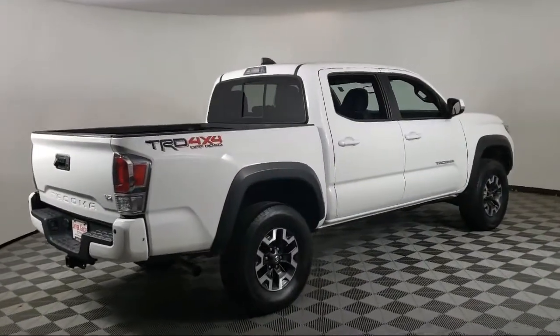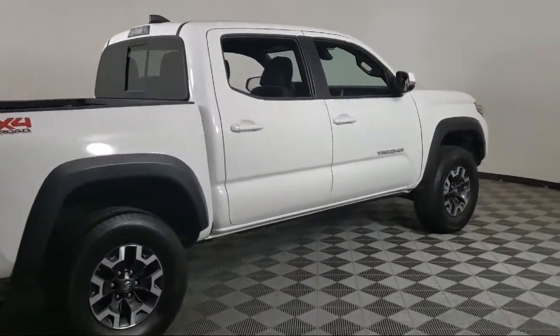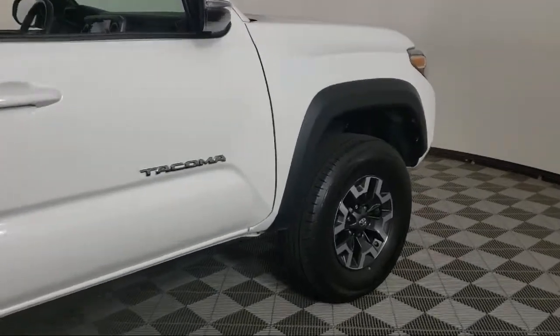Heated side mirrors, tilt steering wheel, security system, and has less than 45,000 miles on the odometer.